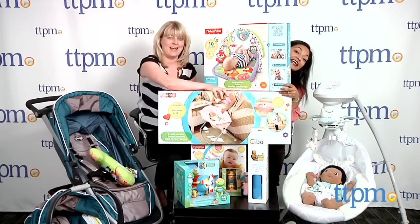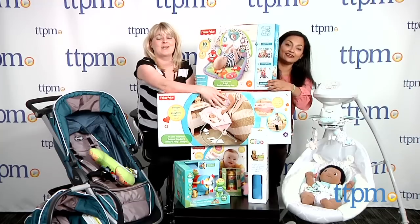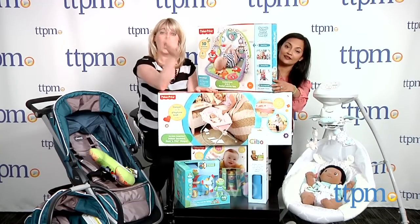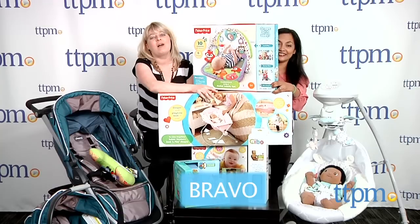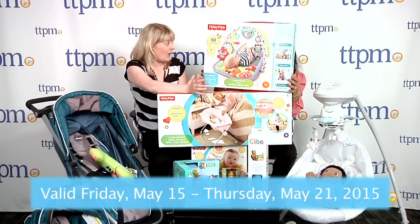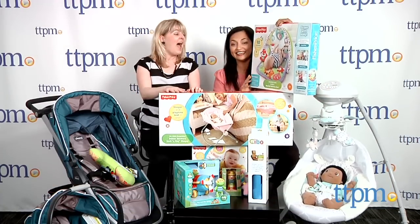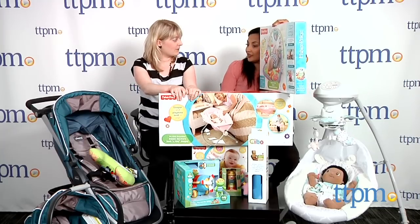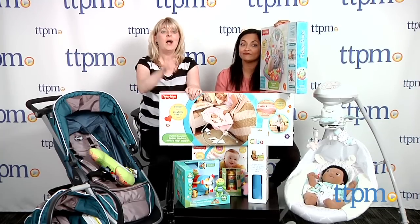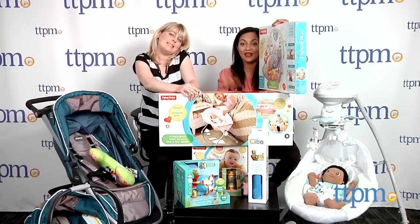To enter to win this prize bag, go to ttpm.com and click on the Playdate, where you'll find all the rules to enter. It's always free to enter, and that's where you enter the secret word — Bravo! You have until 11:59 PM Eastern Time on Thursday, May 21st to enter. Congratulations to whoever is going to win this! Thanks for baby playdating with us again this week — we've got a lot more baby stuff and fun toys to show you, so come check us out next week for more fun at the Playdate!